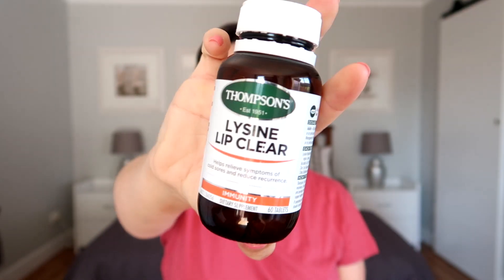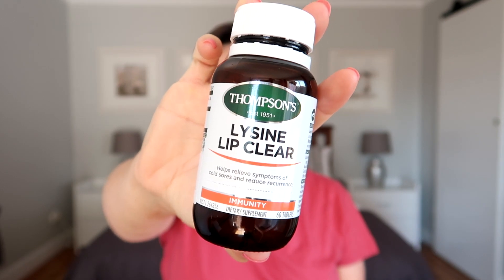The first favorite I want to talk about is not very sexy — it's Lysine Lip Clear, which is an immune-helping supplement that aids with wound healing, skin healing, and cold sores. I don't get regular cold sores on my lip; I get them all up inside my nostrils and around there, and it's extremely painful, disgusting, and kind of hard to treat.